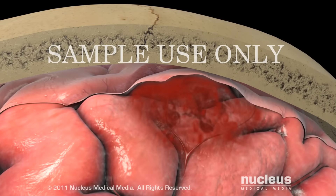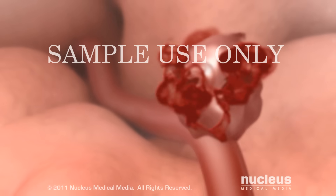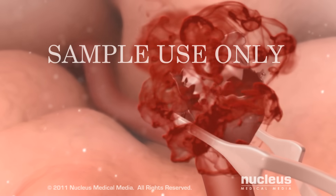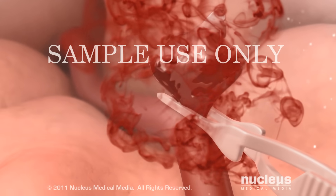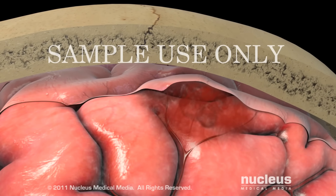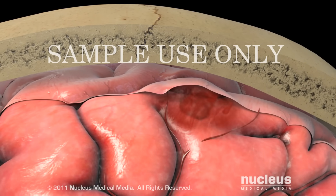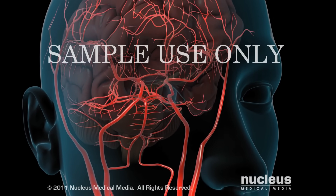In the case of hemorrhagic stroke, emergency surgery may be necessary to repair damaged arteries or reduce the pressure of the blood on your brain. You may be given medication to help the brain's blood flow return to normal.